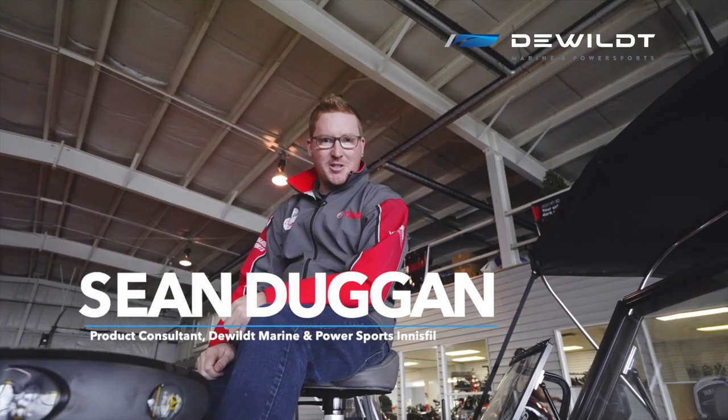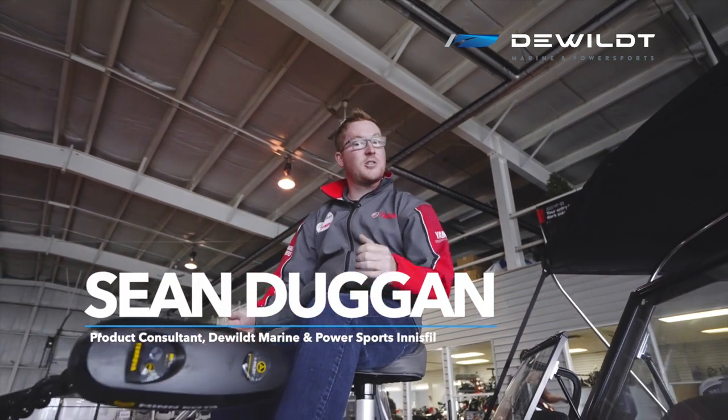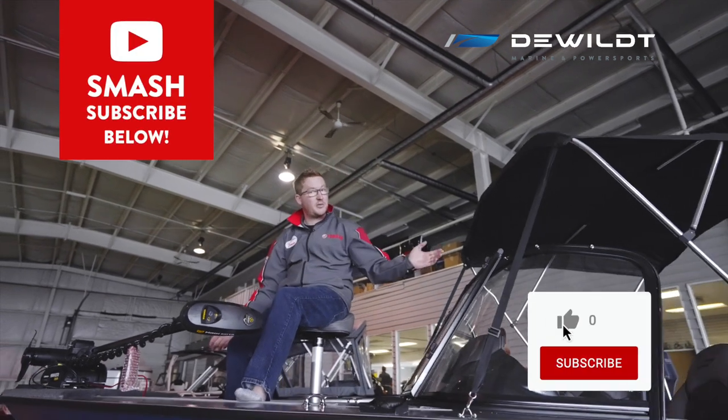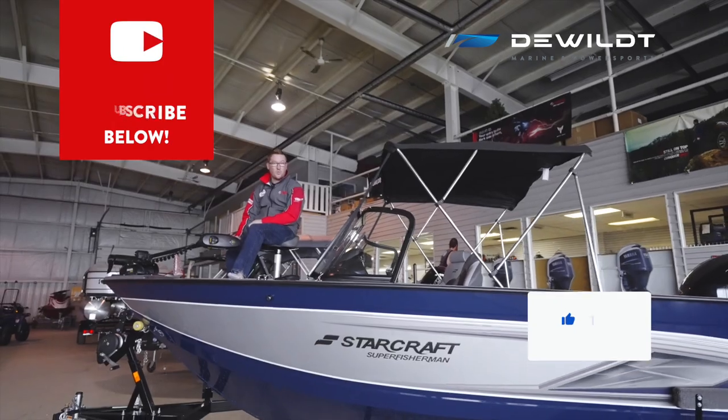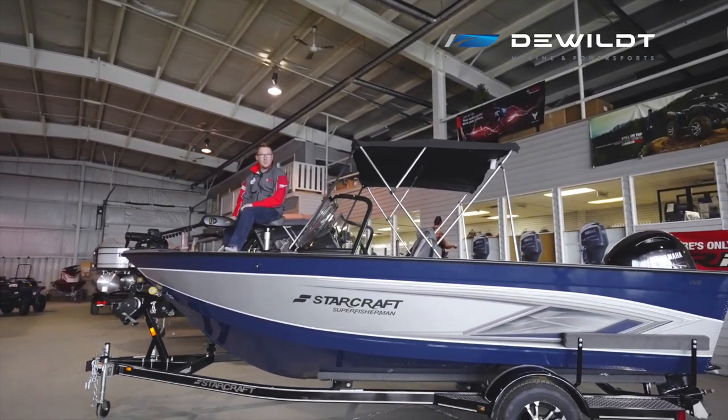Hey, Sean here from DeWilt Marina Power Sports in Innisfil, Ontario's largest Yamaha dealer. And today I'm sitting with you on this 2021 StarCraft 186 Super Fisherman.